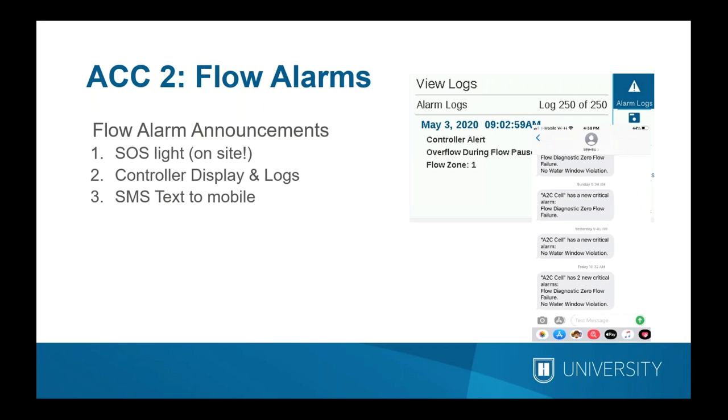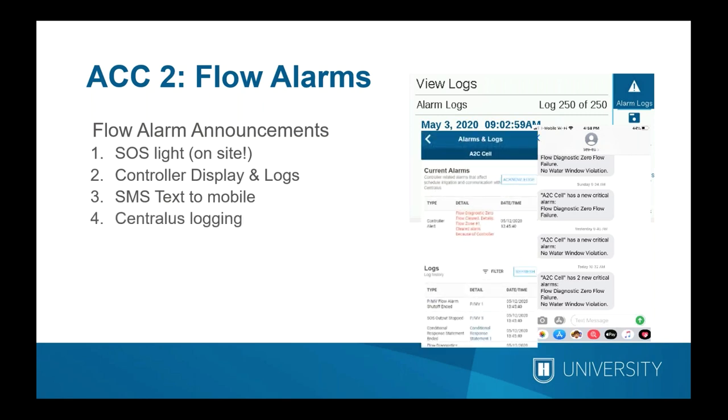The controller can also send an SMS text to your mobile device if it has been connected to the Centralis central control system. You can configure your mobile number to receive texts in near real time — for example, a message saying you have a flow diagnostic failure and a no-water window violation, both occurring within the last hour. If you log in with the Centralis central control software, you get all the detail contained in the controller. First thing in the morning, you'll have a text message on your phone; click into Centralis and it paints a complete picture of the problem so you can leave ready to deal with the situation.